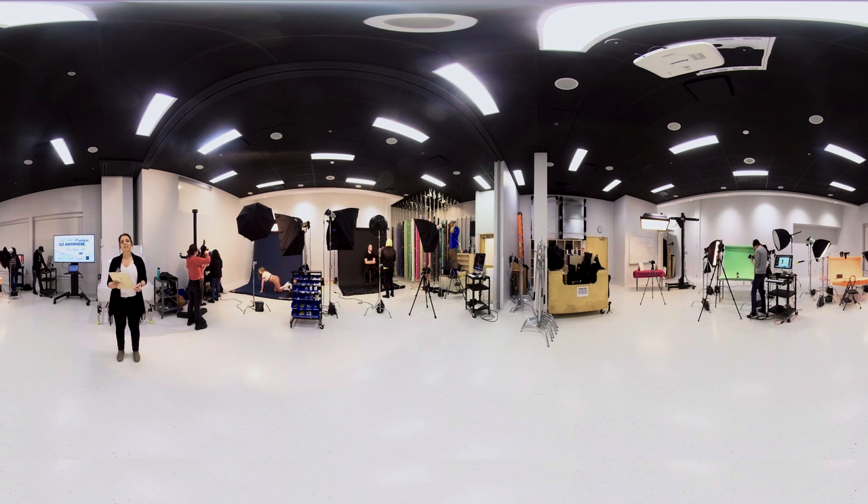I'm Cinda Lorch, faculty at Georgian College, and welcome to our sneak peek of our new photography studio in downtown Barrie. Photography is a full-time program, however the studio is open at flexible times to help you complete your assignments at a time that's convenient to you.